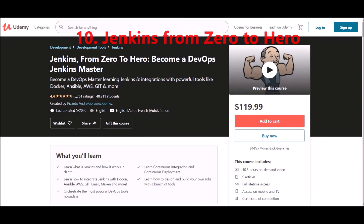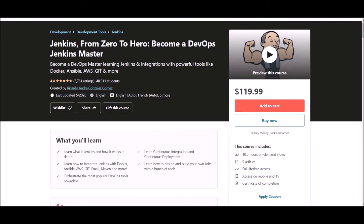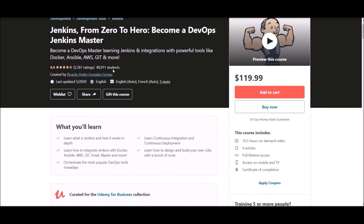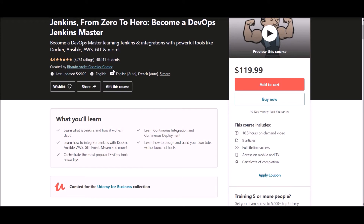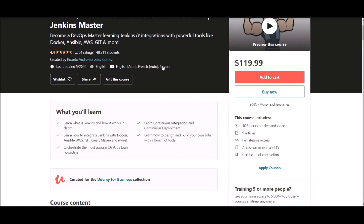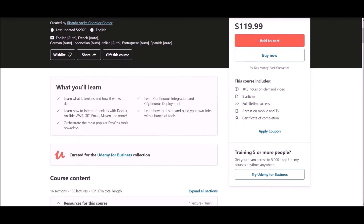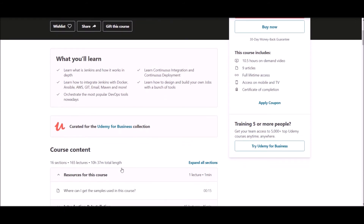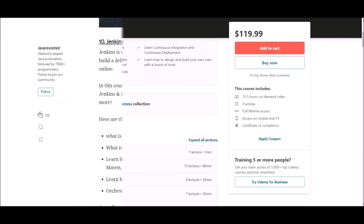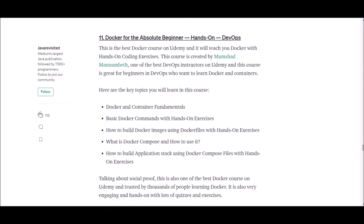Number ten: Jenkins from Zero to Hero. This course has around 50,000 students enrolled and maintains a 4.4 rating. It contains 9 articles and 10.5 hours of on-demand video. In this course, you will learn what Jenkins is and how it works, how to integrate Jenkins with Docker, Ansible, AWS, Git, and more. You will learn about the most popular DevOps tools, continuous integration and continuous deployment, and how to design and build your own jobs with a variety of tools. Use the link below to enroll.